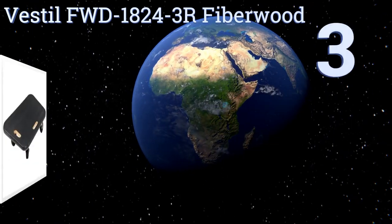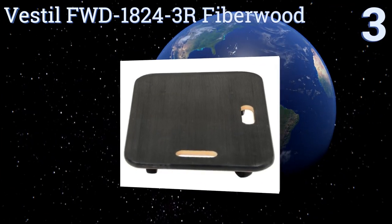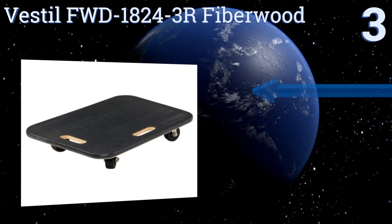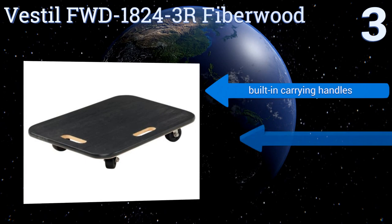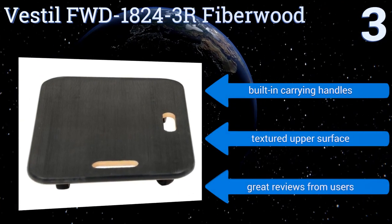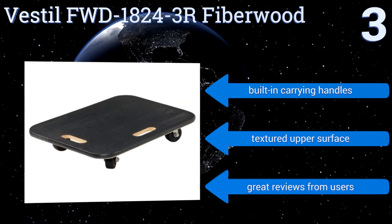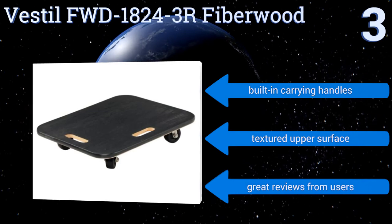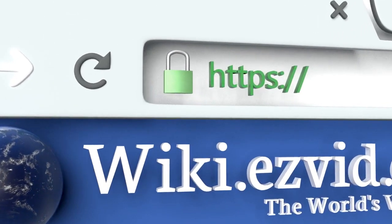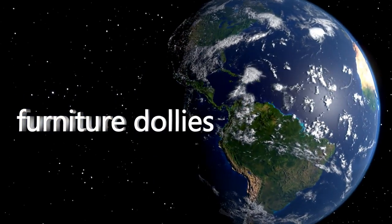Nearing the top of our list at number 3, the Vestil FWD1824-3R Fiberwood has a solid deck perfect for accommodating unusually shaped items like a floor lamp, or smaller but heavy pieces such as a printer or fax machine. Its PVC-wrapped edges won't scratch walls or furniture. It features built-in carrying handles, a textured upper surface, and great reviews from users. To see all of our choices, go to wiki.easyvid.com and search for furniture dollies, or click beneath this video.